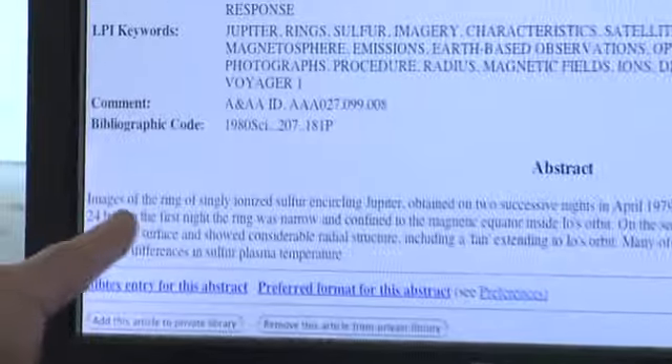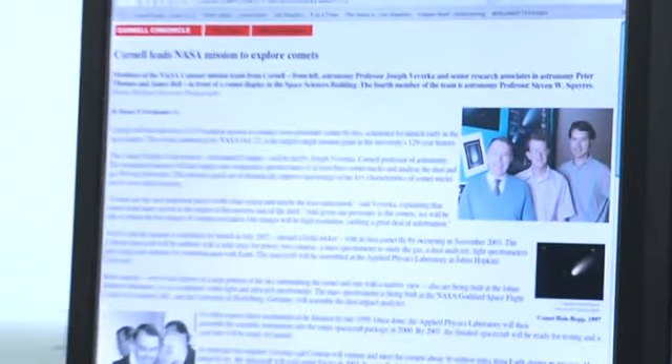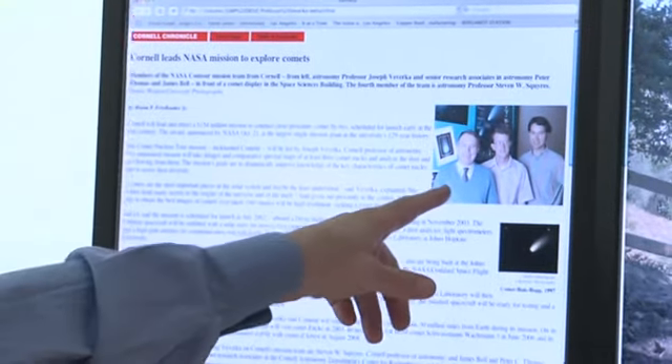Most impressively, when I sent Meyer's information about Io being the most volcanically active body in the solar system — as published by Meyer five months before the probe got there — Professor Joseph Viverka, the head of the astronomy department at Cornell University, said the following to me, and I quote: 'If he, Meyer, said that three to six months before, then all I can say is that he was right.'